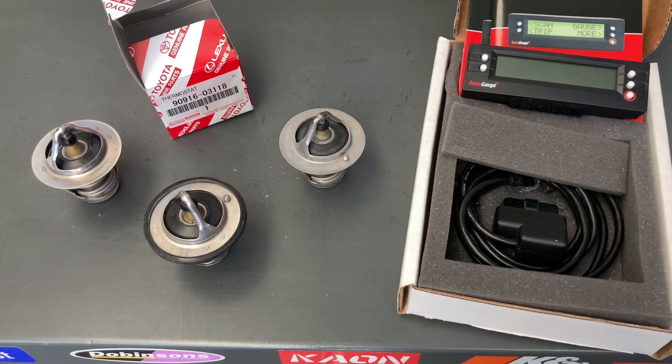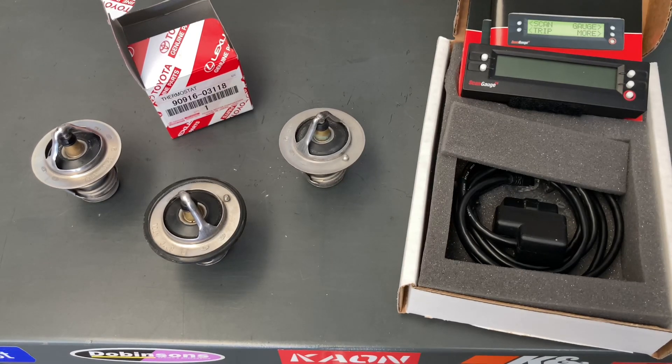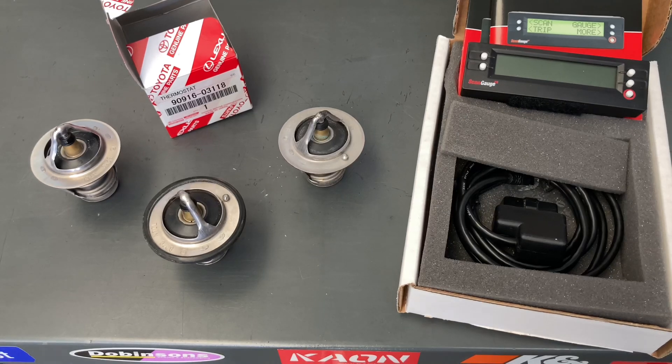Hey people, Anthony here — 4B4 Diesel. We're going to discuss specifically what is an acceptable coolant temperature and why, for the 1KD FTVs. This information is probably relevant for lots of engines. We're going to show you some different ways you can monitor coolant temperature, tell you what it should be, what's normal, and when you might think you've got a problem and need to work out what it is.